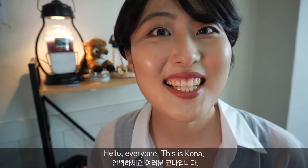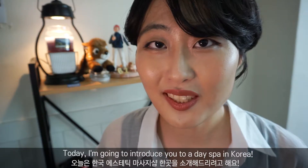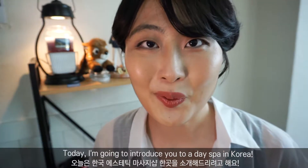Hello everyone, it's Kona. Today I'm going to introduce you to a day spa in Korea.